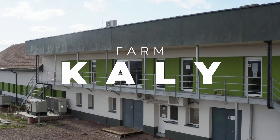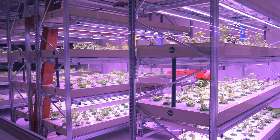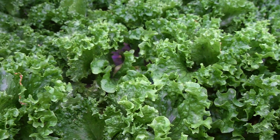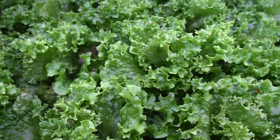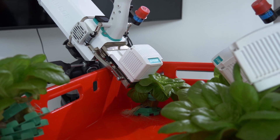North of Brno you will find Kali Farm, which was the first to be developed. Here we breed rainbow trout. The farm is used not only for producing fresh lettuce, herbs, and algae, but also for research and education. Experts from the Czech Academy of Sciences work here.